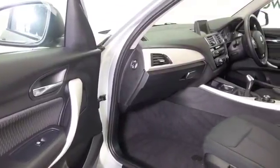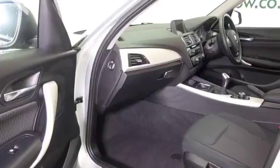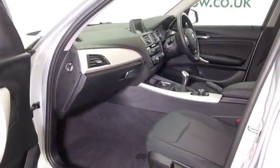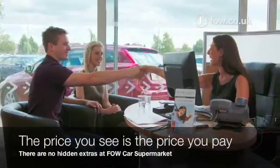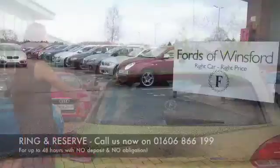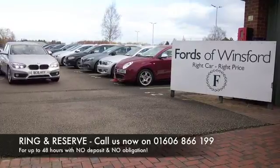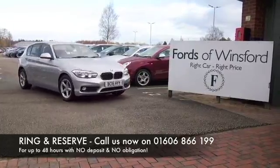I think you'll make friends with it very quickly. If you fancy a test drive, why not ring and reserve — bring your licence with you. You can have a test drive and see what you think. Don't forget we can part exchange and arrange finance with no problem. Come and discover this great car for yourself at Fords of Winsford.